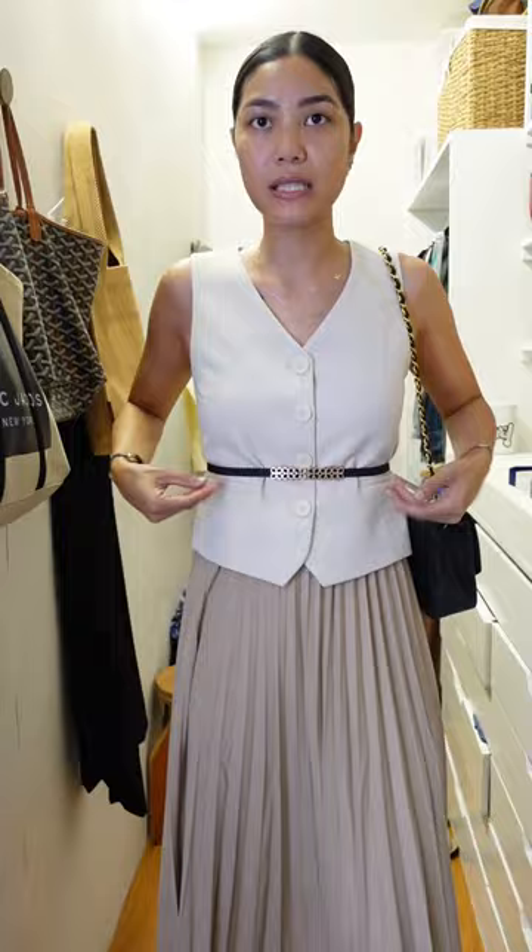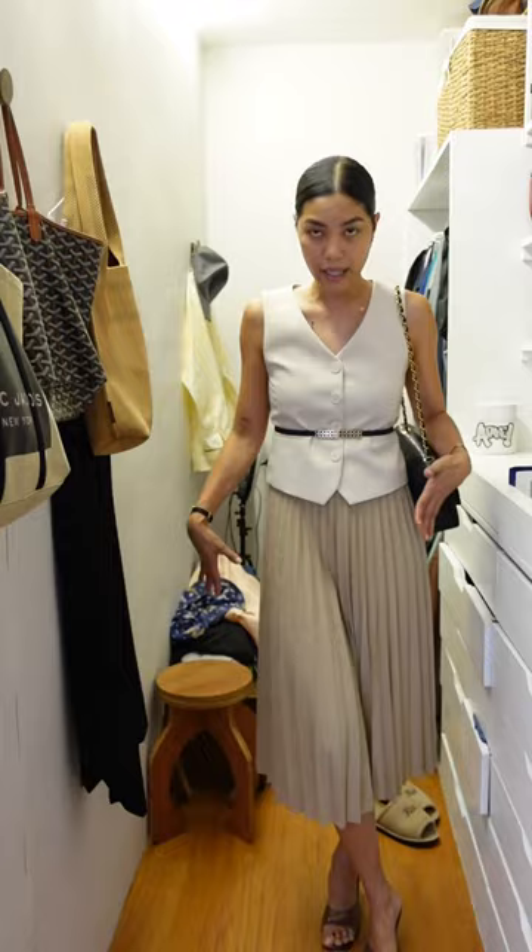This is the first outfit: a waistcoat and a flowy skirt — I just cinched the waist — a shoulder bag, and of course heels that are not too high. It's comfortable but classy, right?